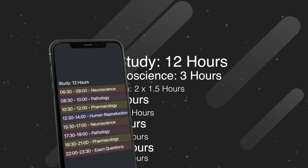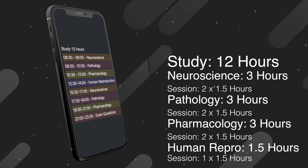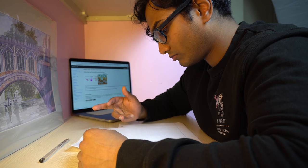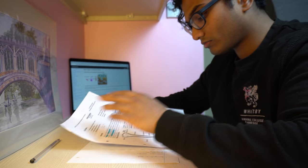For the study sessions I would study neuroscience, pathology, and pharmacology for two one-and-a-half-hour sessions each. Human reproduction would only get one session as it was a shorter course. The last session I would just do past exam questions and mark them, making up my eight study sessions. Within each of the first seven sessions I knew exactly what lectures I wanted to cover. I'd open the lecture material, read the subheading, cover the text, recall as many facts as possible from memory, then uncover it and check. If I hadn't recalled most facts I'd read through and try again, continuing until I'd finished all the lectures for that session. Often I'd finish with about ten minutes to go, which I'd use for past exam questions.